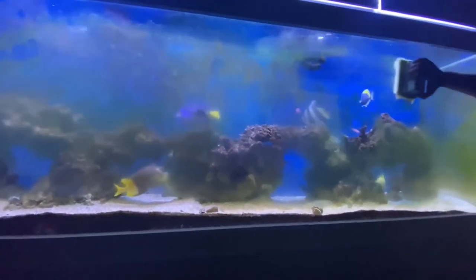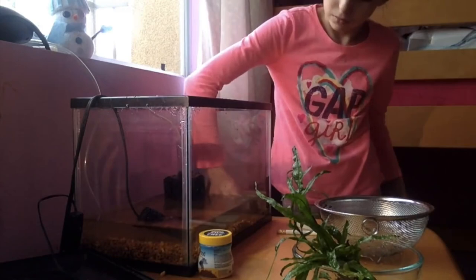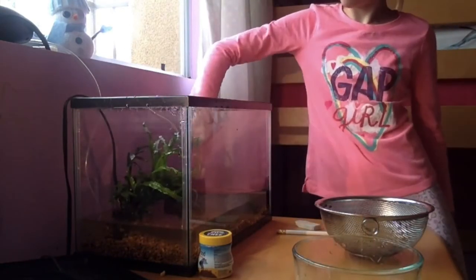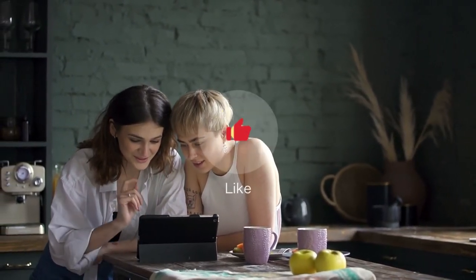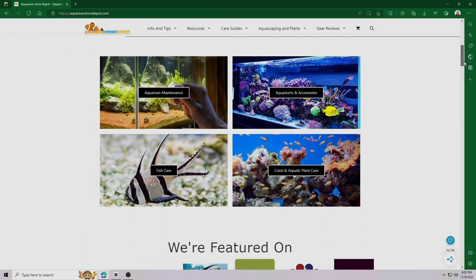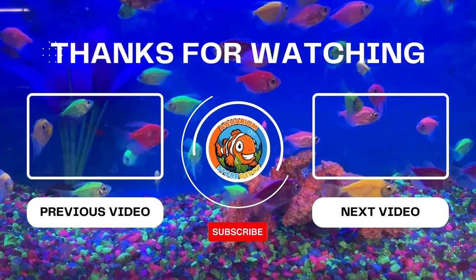Since algae eaters range in size from tiny algae-eating shrimp to large fish that can measure over a foot in length, you should be sure to research the maximum size of any animal before introducing it to your freshwater aquarium. I hope you find this discussion helpful in choosing the best algae eater for your tank. Make sure to like this video and follow our website at AquariumStoredepot.com for more helpful tips to make your fishkeeping journey fun and exciting. Thank you for watching!